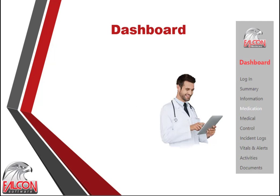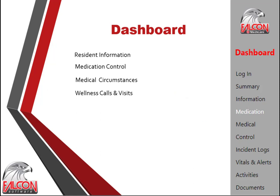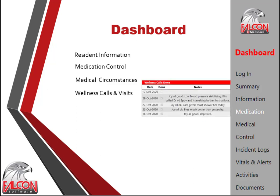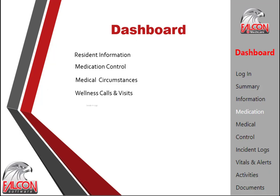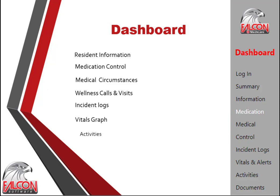The dashboard features are as follows: it shows all personal and medical information of the resident; all medication used, passed and dispensed for the last week; all medical diagnoses, tasks and medical test results for the previous week or month; the results of wellness calls and visits for the previous week; all incident logs for the previous year; a graph for vitals and alerts for the previous month; and all activities attended by the resident for the previous month.